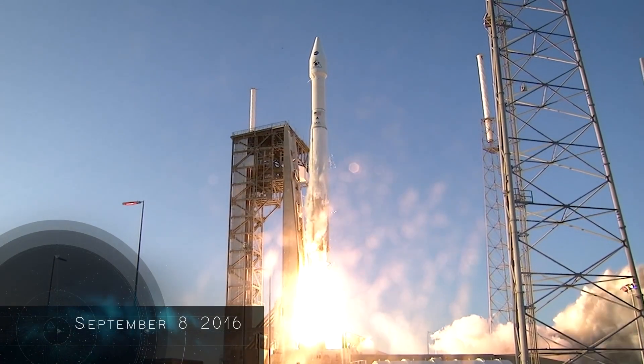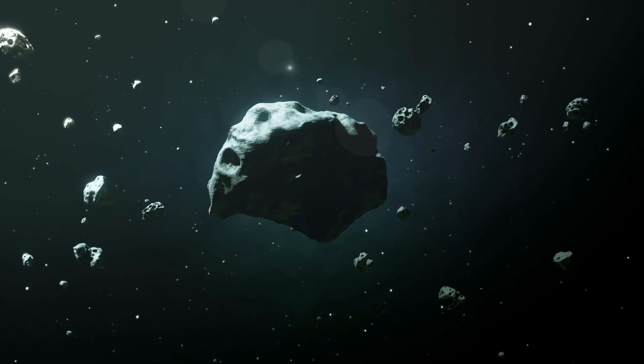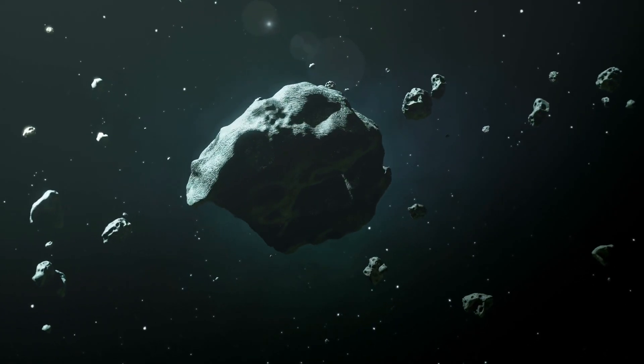We launched in 2016 and I think that's when I was first introduced to Brian by a mutual colleague. We're both co-signers for an organization called Asteroid Day, which is a United Nations sanctioned event to raise awareness of asteroid science and the asteroid impact hazard.